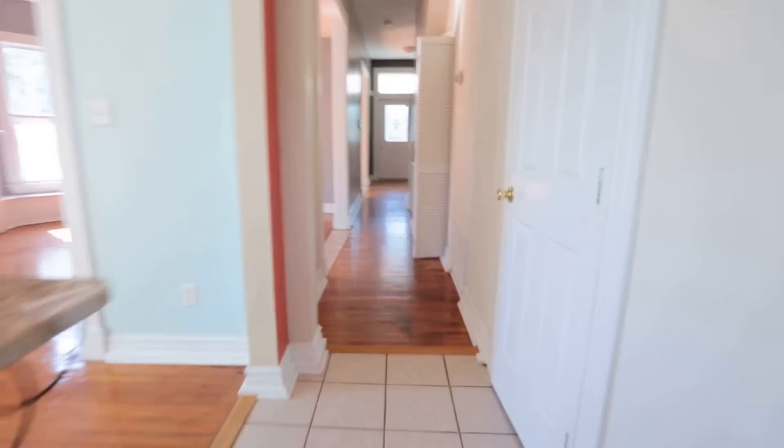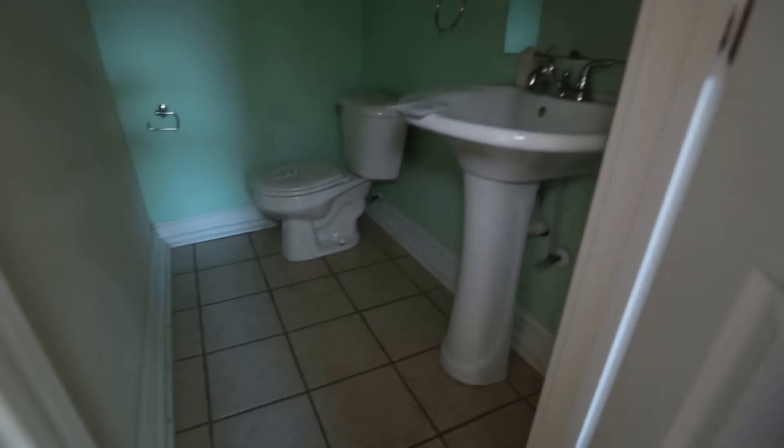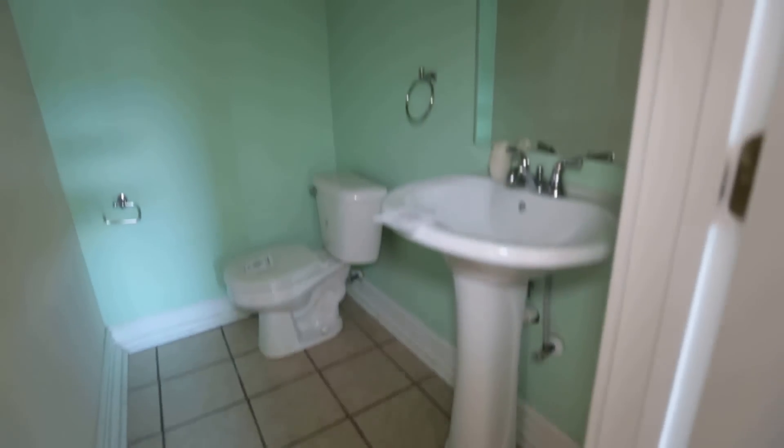We're going to go on back through this hallway. I want to point out we have a half bath right here, conveniently located on the first floor, with a little pedestal sink and the throne back in the corner.